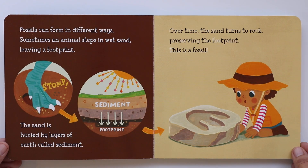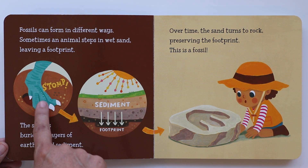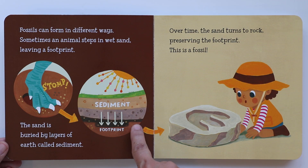Fossils can form in different ways. Sometimes an animal steps in wet sand, leaving a footprint. This animal left a footprint on the sand. The sand is buried by layers of earth called sediment. Do you see the layers in different colors? That's called sediment. And there goes the footprint down below. Over time, the sand turns to rock, preserving the footprint. This is a fossil.